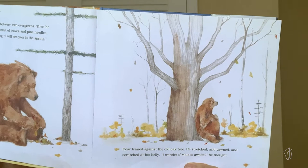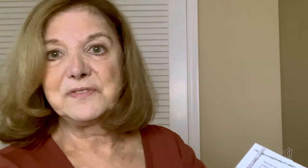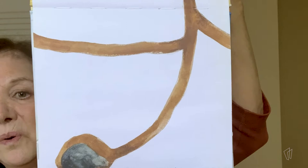Bear leaned against the old oak tree. He stretched and yawned and scratched at his belly. "I wonder if Mole is awake," he thought. We have to turn our book around — here's Bear at the top, and look who's down in the ground in a hole. Mole was already asleep. "Good night, Mole," Bear said with a sigh.